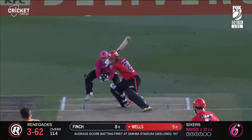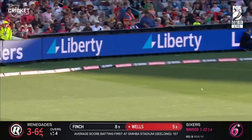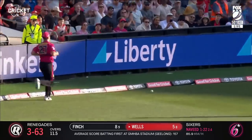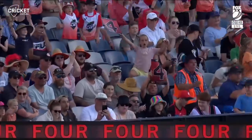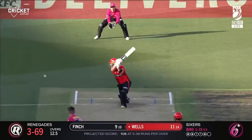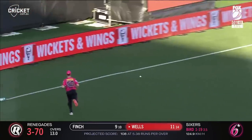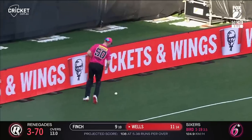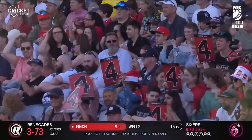One more after this one. Too wide. Put away nicely from Wells — picked the gap beautifully. And didn't they need that? It's only the fourth one. Nice shot there from Jono Wells. It's a thick outside edge — they'll get at least two, maybe four. They needed that didn't they? At the end of the over as well. 13 done — 3 for 73.